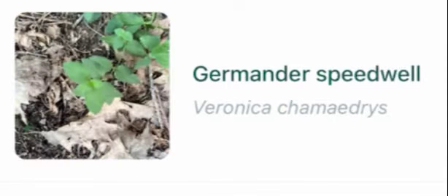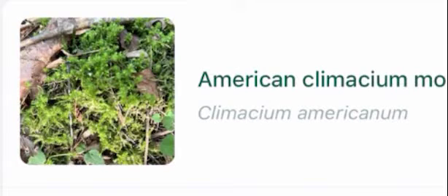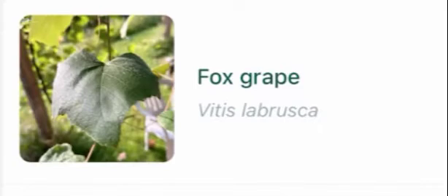Northern red oak, germander speedwell, intermediate wood fern, yellow birch, eastern hemlock, eastern white pine, American clemasium moss, black cherry, fox grape.